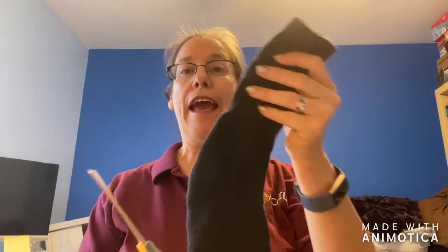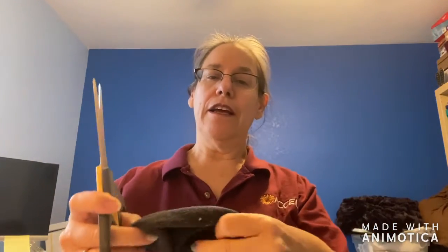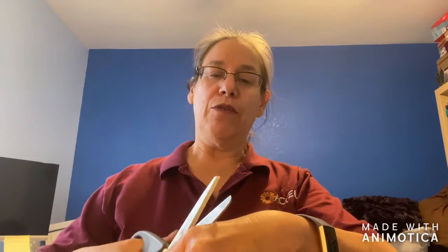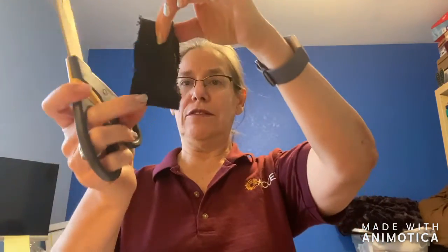What you need is a mismatched sock and a pair of scissors. We're going to cut the toe off — this is something that mom and dad will want to do. Then you're going to cut strips into sock rings, like this. It doesn't have to be perfect, just cut.